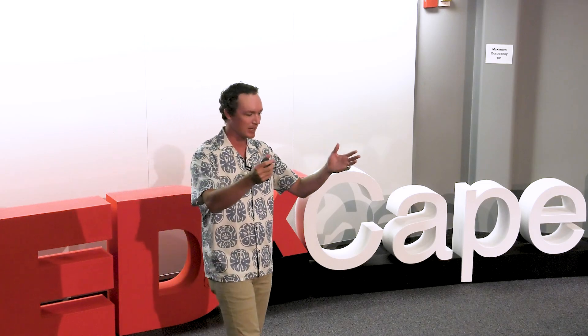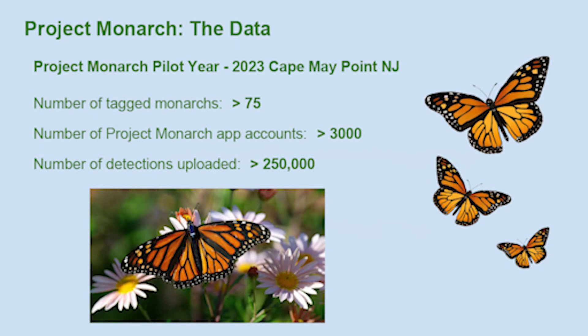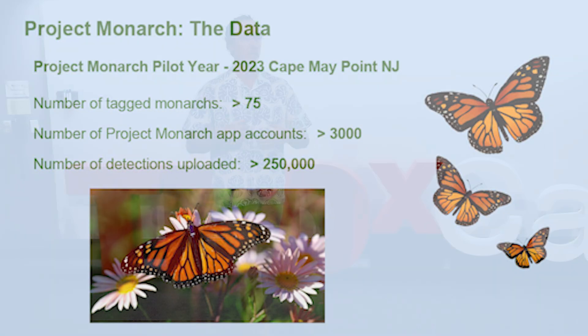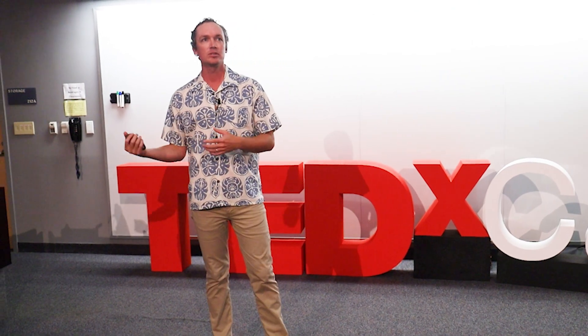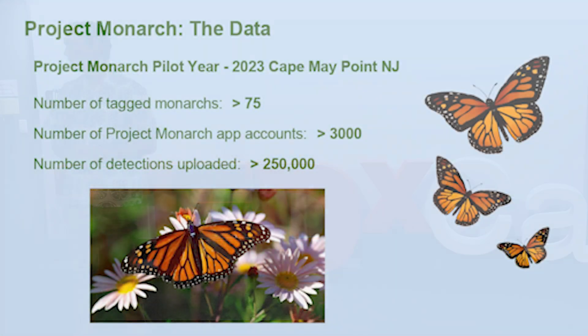Putting it all together — the transmitter, the app, and the community science aspect — we have the potential to create the world's largest wildlife monitoring network and utilize that network to help scientists and conservationists better understand at-risk species like the monarch. In 2023, we did a pilot study of Project Monarch, launching it in Cape May Point, New Jersey. The point of the pilot was to demonstrate the ability of the technology, see how it would work in the field, and assess the feasibility of scaling the project up to make a scientific impact. Over the course of that fall, we deployed over 75 tags on monarchs.